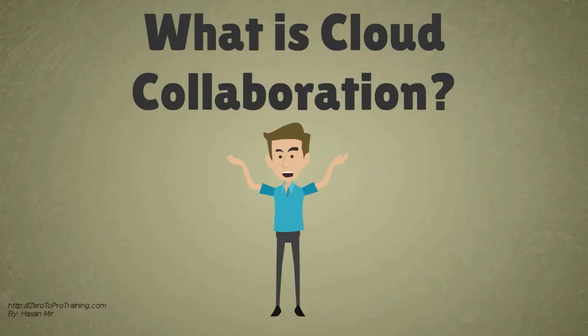In this video, we will talk about what is Cloud Collaboration?